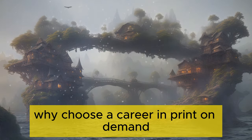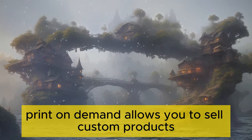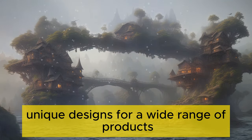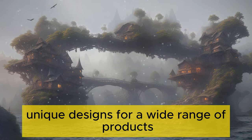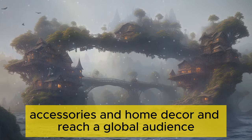Why choose a career in Print on Demand? Print on Demand allows you to sell custom products without worrying about inventory management or fulfillment. You can create unique designs for a wide range of products including apparel, accessories, and home decor, and reach a global audience.